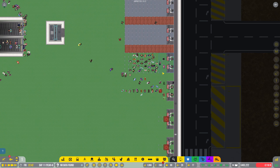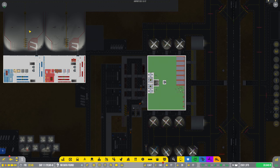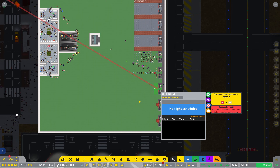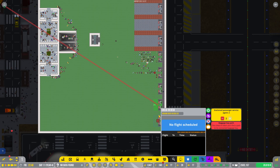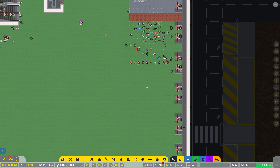I only had the one check-in desk, which meant that we could only check in one flight at a time, which meant that both of these were going to struggle. However, I have opened up all of these check-in desks to the large stands. So these are the large stands down here — these five.